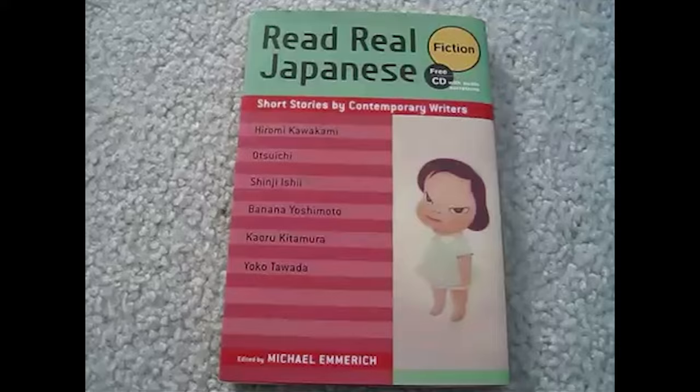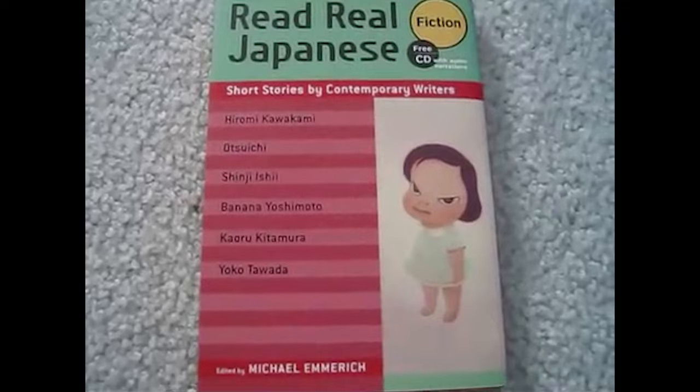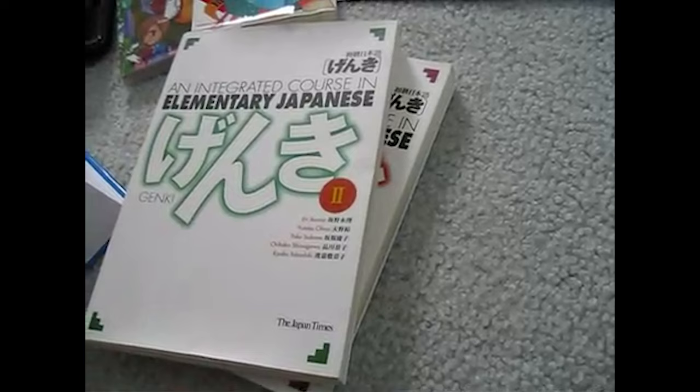And that is Read Real Japanese Fiction. This is a book brought out by Kodansha just last year, and it's got six short stories by six contemporary Japanese writers. It has the Japanese on one side of the page and the English on the other. Read Real Japanese is a terrific book if you want to read real Japanese, just as the title implies. Because obviously the Japanese contained in textbooks is going to be very structured and formalized, and it might not be how people actually talk or write in the real world.